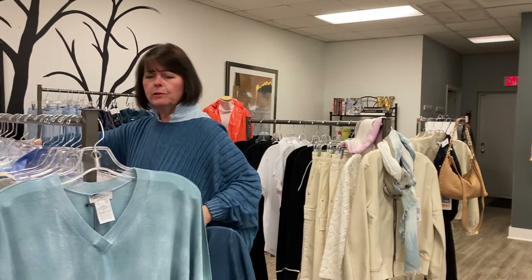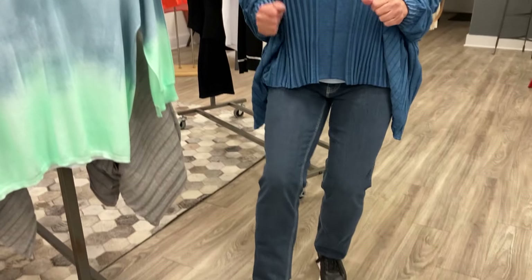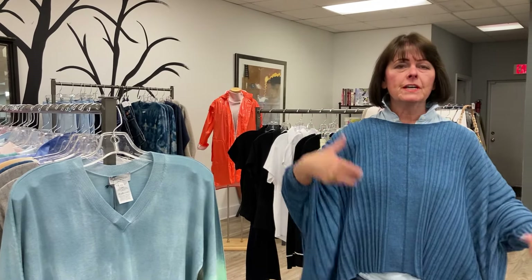And so that's our Pluminage collection so far this season. I do have to say though, I put on a pair of these new MAC jeans. This is a super lightweight, stretchy — I can't believe this jean. Everybody should have this new MAC jean. So Pluminage and MAC go perfectly together. We look forward to seeing you soon. Bye.